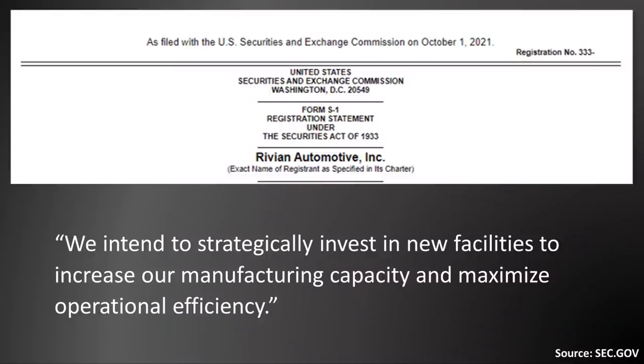This S1 form filing also mentioned that in addition to buying cylindrical cells from Samsung SDI, in the future Rivian hopes to manufacture their own battery cells as well. Rivian mentions: 'We intend to strategically invest in new facilities to increase our manufacturing capacity and maximize operational efficiency.'